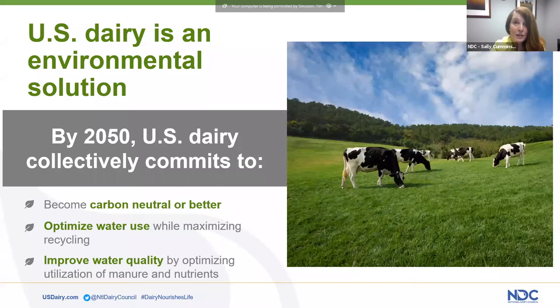In previous webinars, we shared that as part of this pledge, the Innovation Center for U.S. Dairy, founded by America's dairy farmers, has set aggressive new environmental sustainability goals: to achieve carbon neutrality or better, optimize water use while maximizing water recycling, and improve water quality by optimizing utilization of manure and nutrients — all of this by 2050.